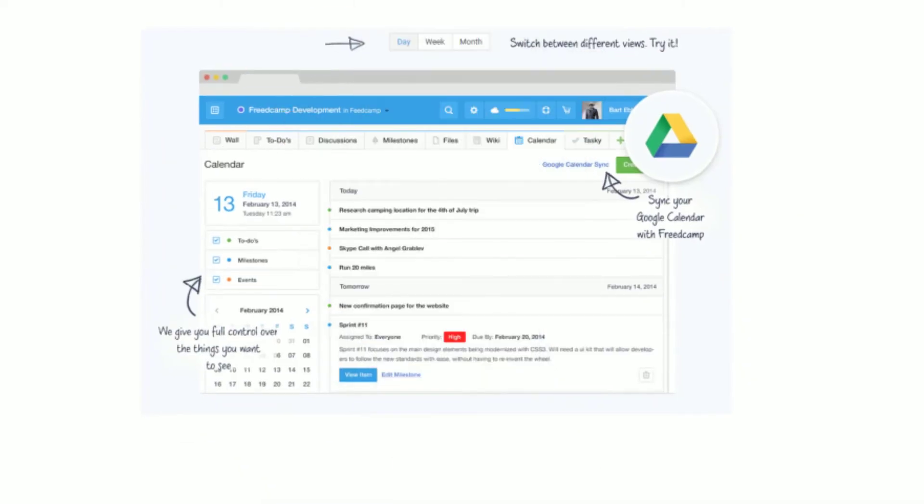Freedcamp serves as a central spot for project planning, organization and action. Share project to-dos, project files and join in discussions with team members. The coolest thing about Freedcamp is that they provide a ton of functionality for free, while adding team members and syncing with Google Calendar would definitely be a pro feature with other applications — Freedcamp lets you do the vast majority of activities pro bono.